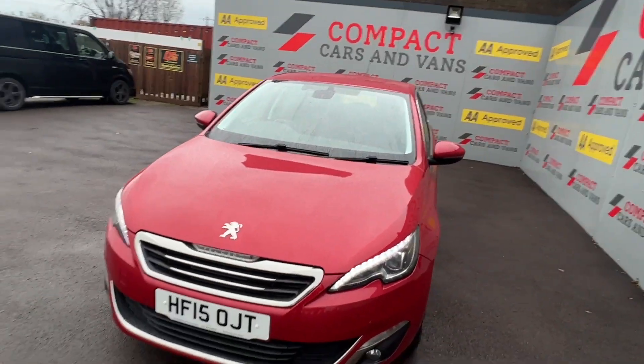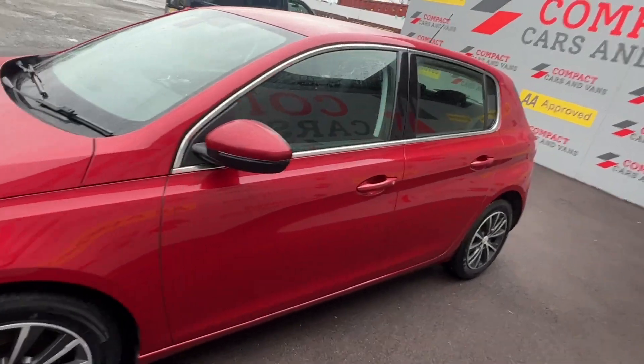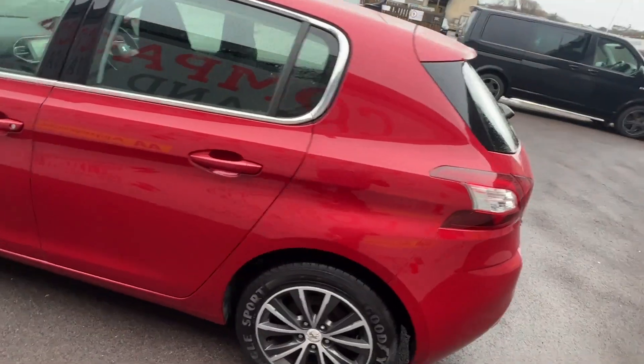Louis from Compact Cars and Vans here, and today I'm delighted to present this superb money-saving hatchback, the 2015 Peugeot 308 with less than 48,000 miles travelled.